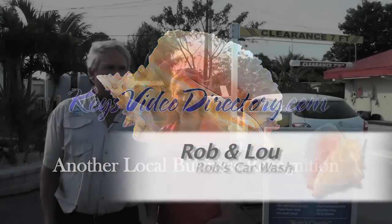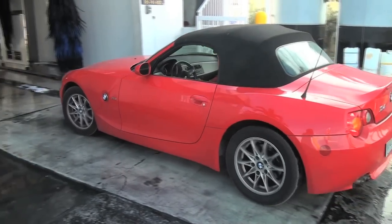Hello, I'm Rob from Rob's Car Wash. This is my wife, Lou. We're located here in Marathon, across from Burger King at mile marker 52.8.